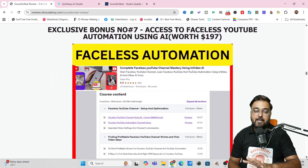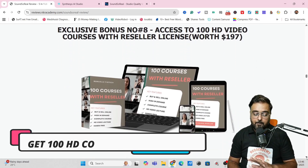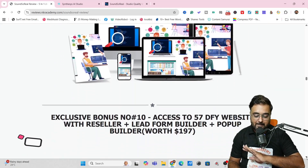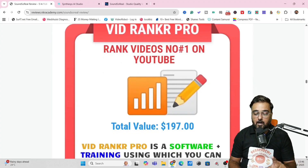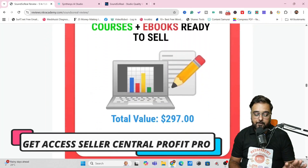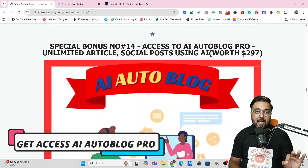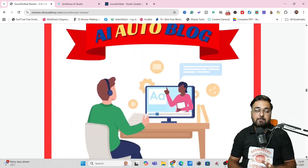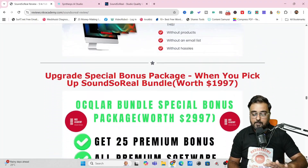These are the highest-rated on Udemy and one of the best-selling courses on Udemy as well. Apart from this, you get 100 courses with reseller rights, 100 softwares with reseller rights, done-for-you websites you can plug and play or sell on any marketplace. There's also VidRanker Pro, Seller Central Profit Pro, VidPower Pro AI, and AI Auto Blogger Pro — all of that comes in even if you pick up only the front end of Sound So Real.